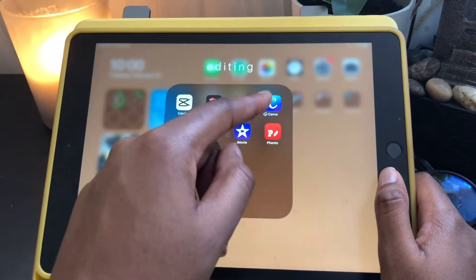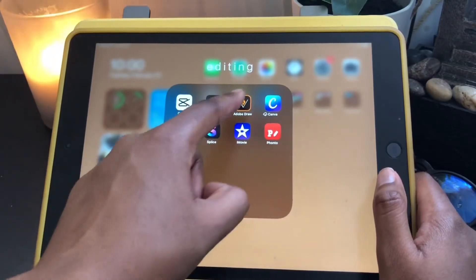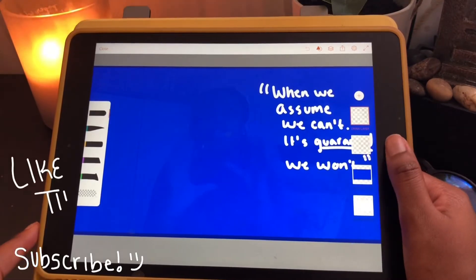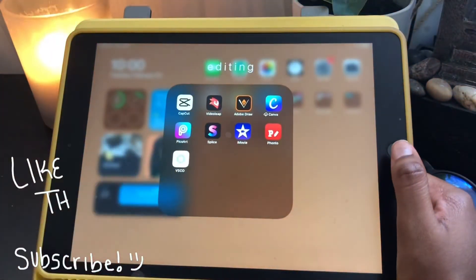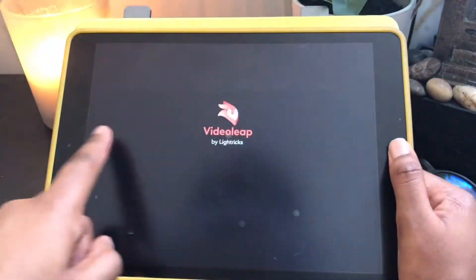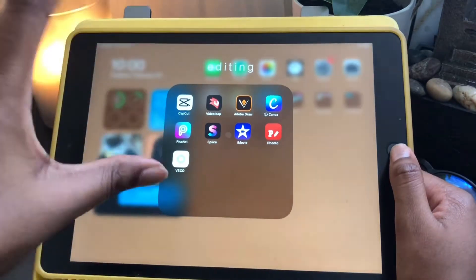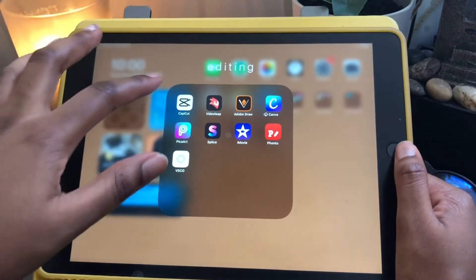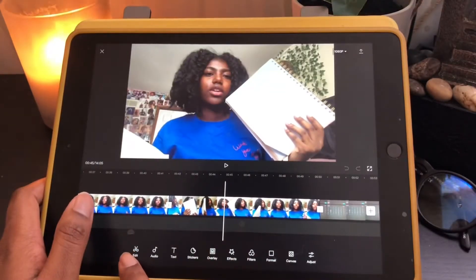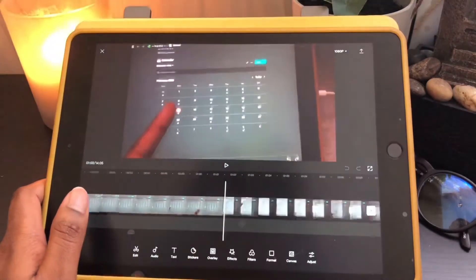For editing I have CapCut, Videoleap, Adobe Draw, and Canva. I mostly use the Canva website, which is why it's offloaded on my iPad. Adobe Draw — I've been trying to get into writing on my videos and this is the app I use for that. It's a free option for Procreate basically, since I know people use Procreate to write on their videos. Videoleap is really nice for text transitions — a little better than iMovie for text and fonts. CapCut is also a really nice editor, almost better than iMovie.